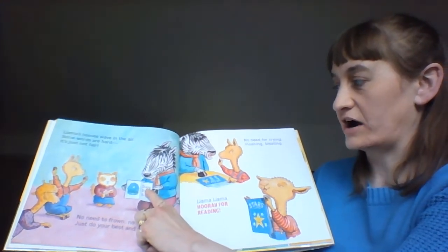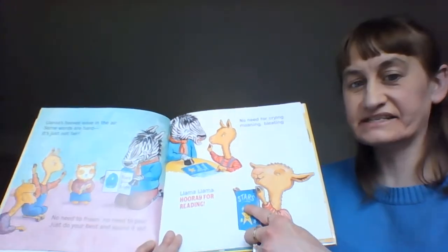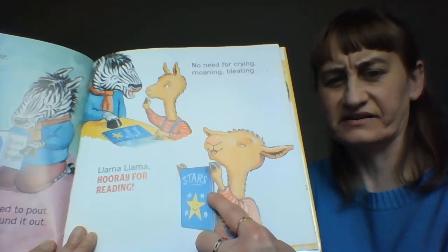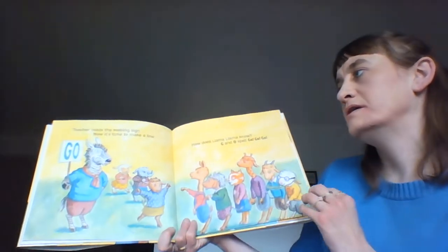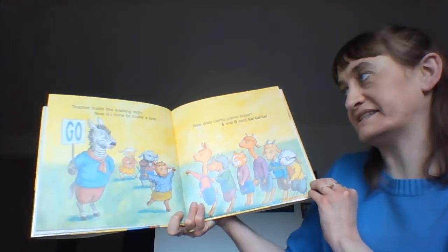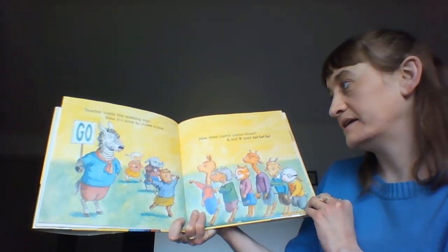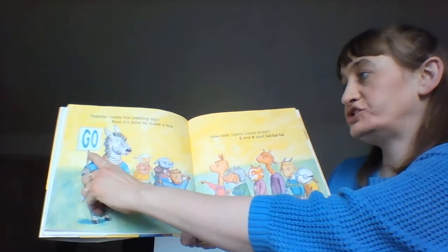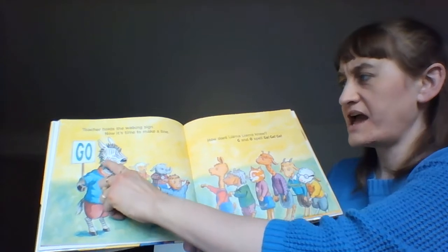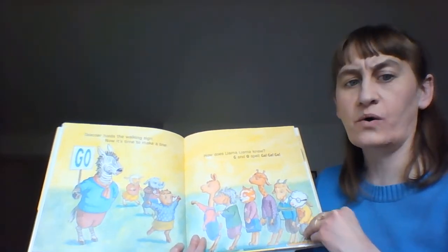Look, let's see — it says stars shine bright. And right here it says stars. Teacher holds the walking sign — now it's time to make a line. How does Llama know? G and O spell go, go, go.